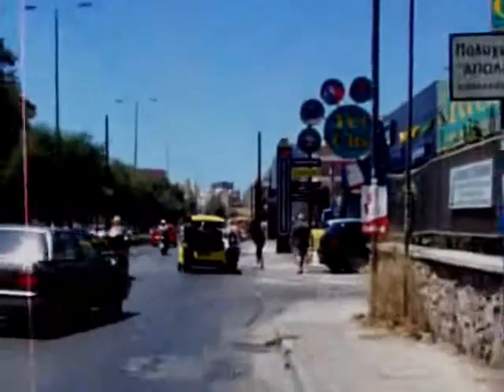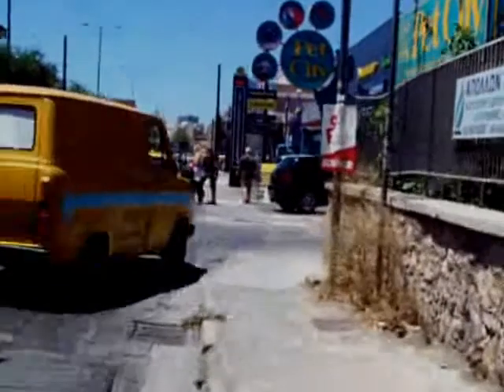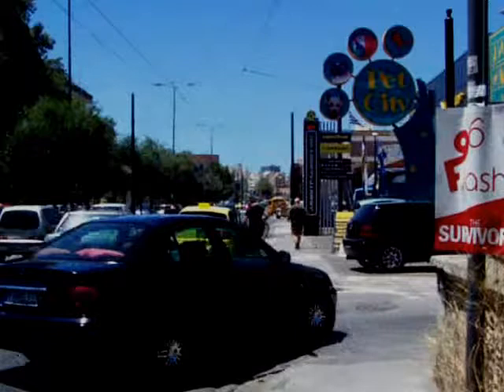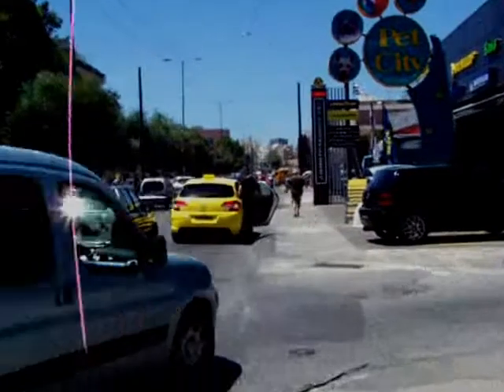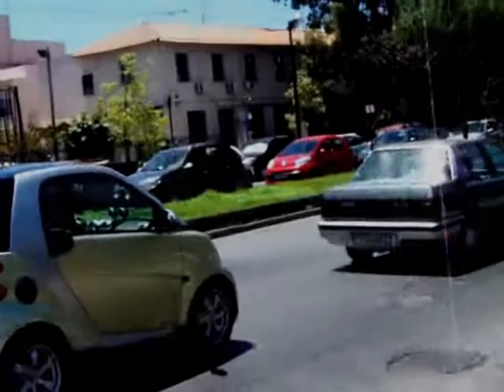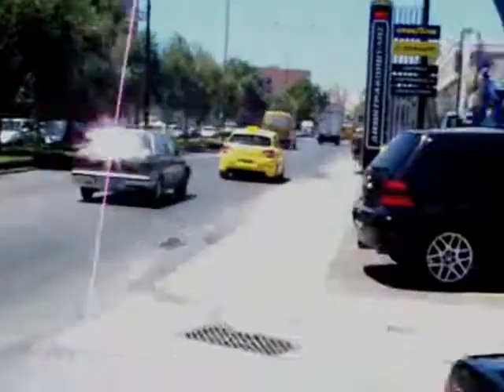Pet City. I've got to grab some straw for the hamsters and some other fun stuff. I don't think they're going to say anything about me bringing the camera in — just to show you what it's all about.